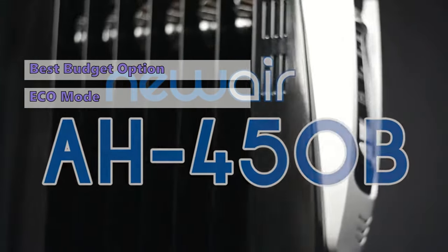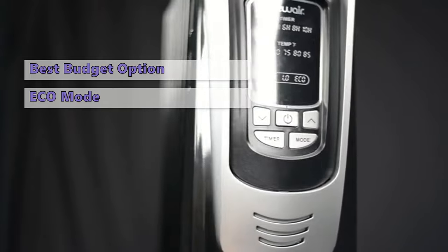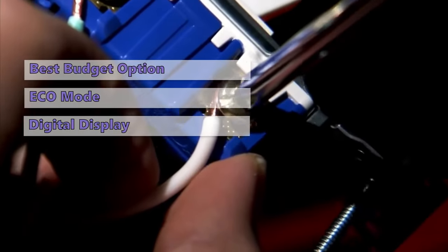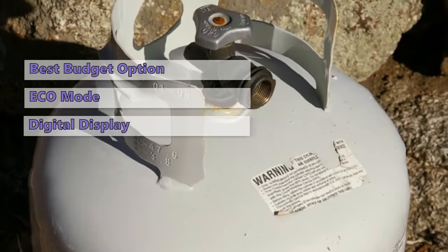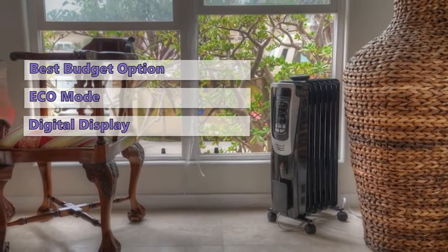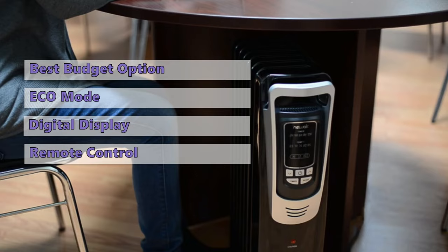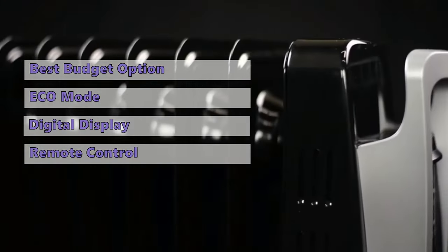The NewAir AH-450B is a very efficient oil-filled radiator. Top-of-the-line features include a digital display that shows both the remaining oil level and the radiator's temperature. When the power goes out, the radiator will continue to provide heat for up to 20 minutes after you turn it off. As long as you keep the thermostat set to a comfortable temperature, the oil-filled radiator will automatically cycle on and off again. It is easy to set the unit to your desired temperature and set the timer for the desired duration with the remote controller.